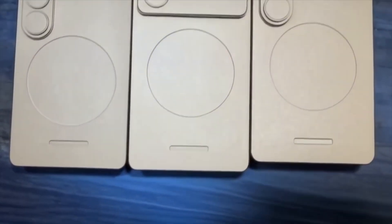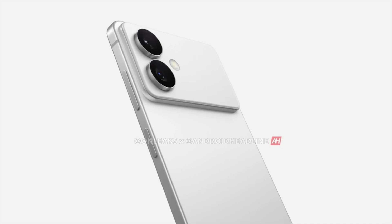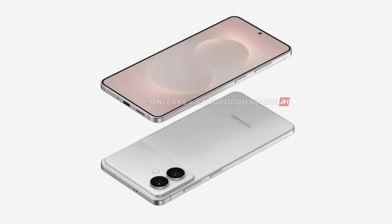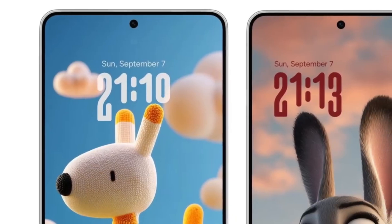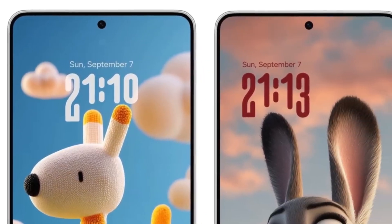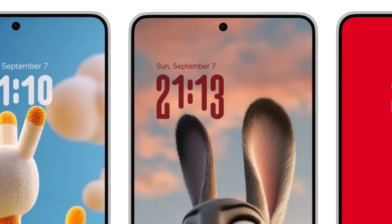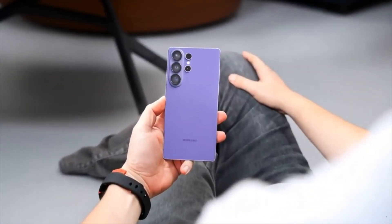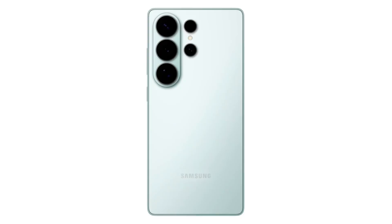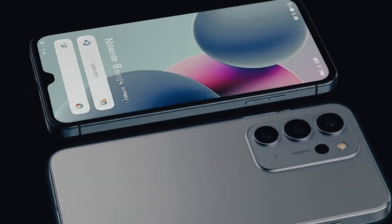Forget everything you thought you knew about the next wave of smartphone chips, because Qualcomm just flipped the entire game board. Their new Snapdragon 8 Elite Gen 5 isn't just a faster chip — it's a monster that's already smashing records before it even launches. We're talking 4.2 to 4.4 million points on Antutu. That's the highest number ever seen on a phone chip, and that's just the beginning, because what's hiding under the hood might actually change the way our phones feel in everyday use.